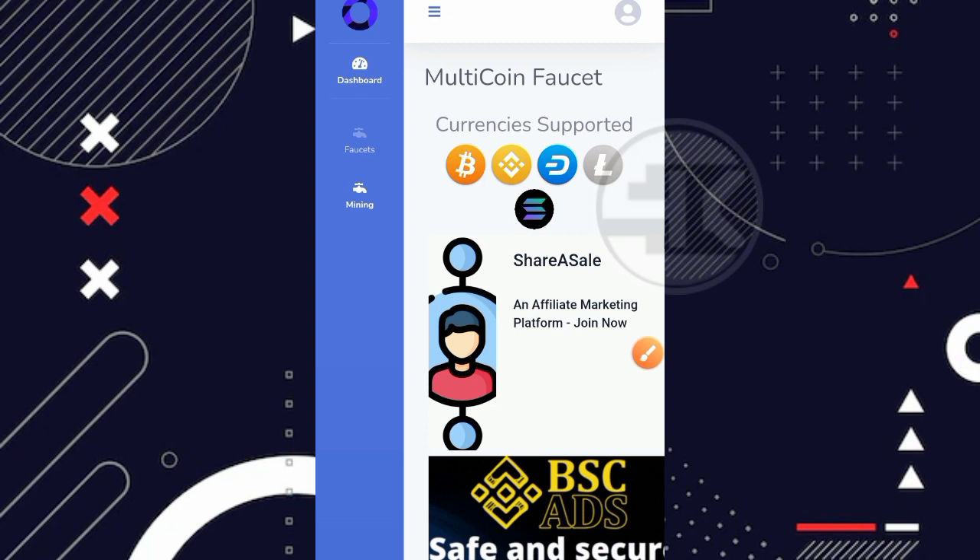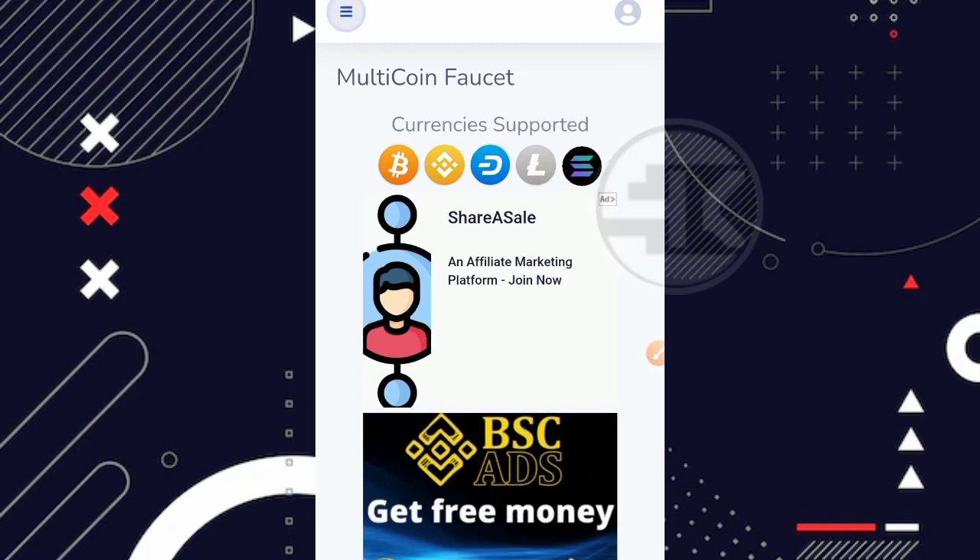Tampilan dashboardnya kurang lebih seperti ini, mirip dengan multi coin faucet yang sudah pernah saya bahas juga. Disini kita bisa lihat untuk support currency-nya. Jadi disini kita bisa menghasilkan Bitcoin, BNB, Dashcoin, Litecoin, dan juga Solana. Kalau kemarin website ini hanya ada coin Bitcoin saja, belum ada BNB, Dashcoin, LTC, dan Solana.